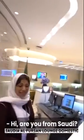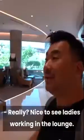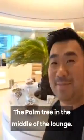Are you from Saudi? Yes, I'm from Saudi. Nice to see ladies working the lounge. New terminal means new lounge. This is the Saudi Alpha San domestic departure lounge, and you can see they love palm trees — they love dates. There's a palm tree right in the middle of the lounge.